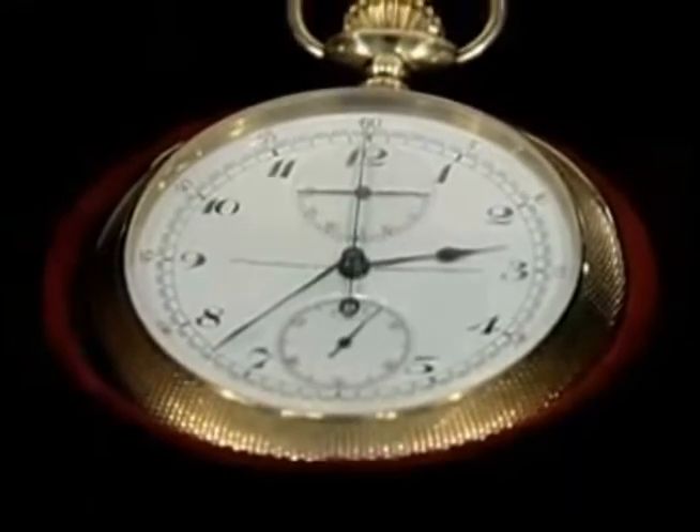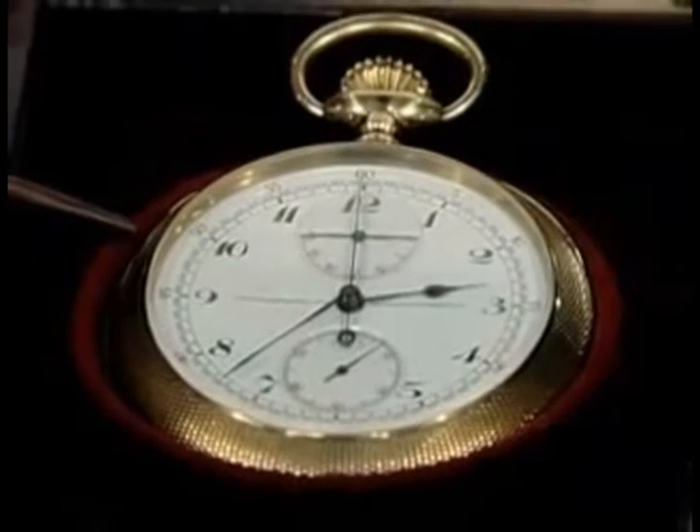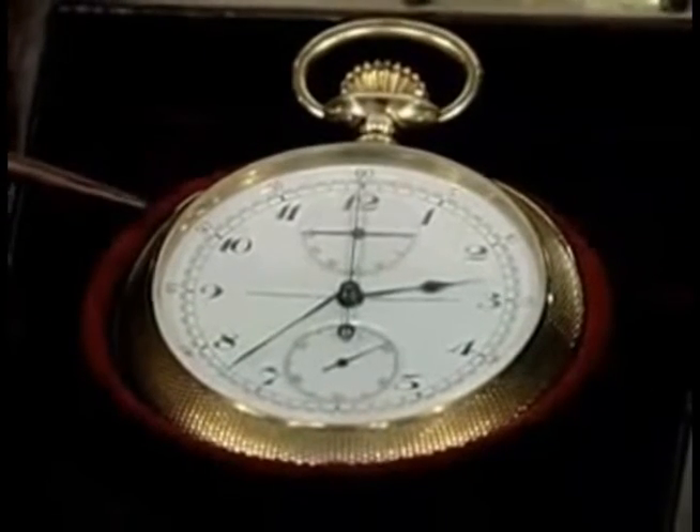Have you had any appraisals or do you have any information on it? I had an appraisal done many years ago, probably 15 years ago. They told me at that time it was worth about $6,000.